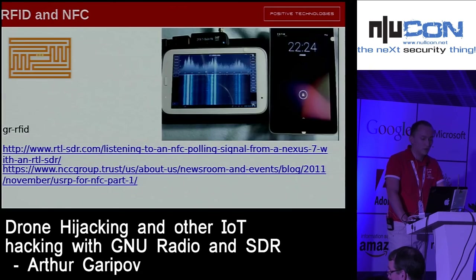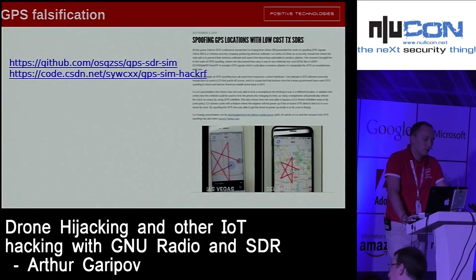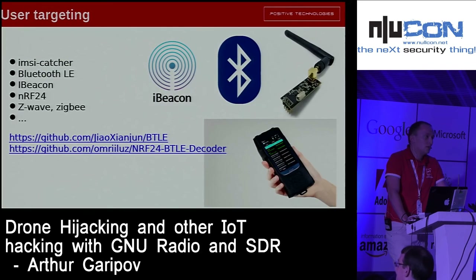In my research I use a pretty simple scheme that allows me to analyze devices with GFSK modulation. You can also play with RFID and NFC using SDR. You can do plane tracking — pretty simple, pretty easy. You can make GPS spoofing using projects based on UHD or HackerRF. You can analyze who and which devices are around you, make IMSI catchers, Bluetooth Low Energy sniffers, sniff IoT devices, and more.